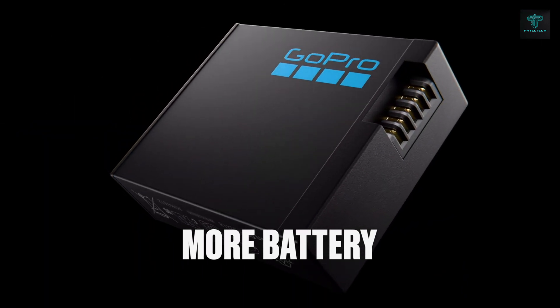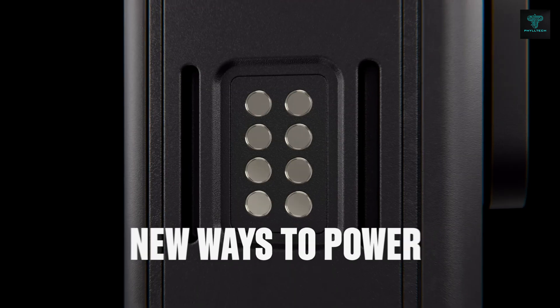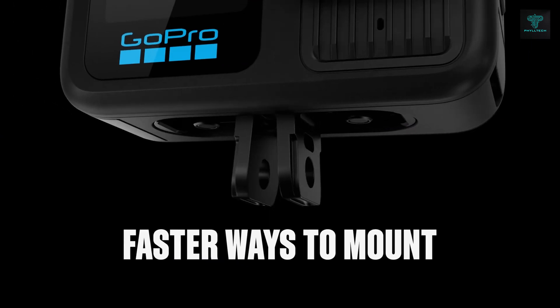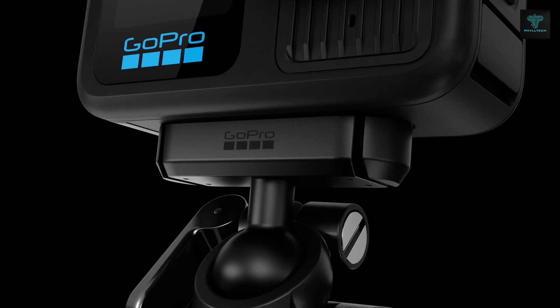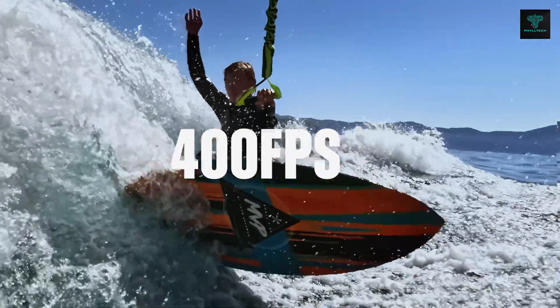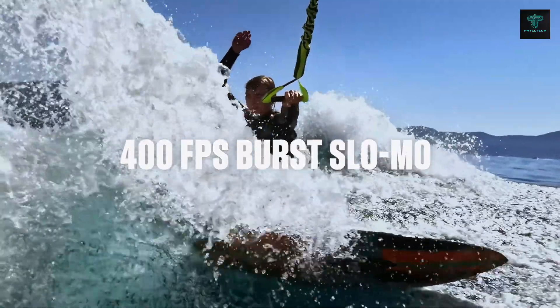It also features four interchangeable lens mods, a magnetic latch mounting system and a powerful battery that provides up to 100 minutes of continuous recording at the highest settings. Whether you're an adventurer, athlete or content creator, the GoPro Hero 13 delivers exceptional performance and quality.